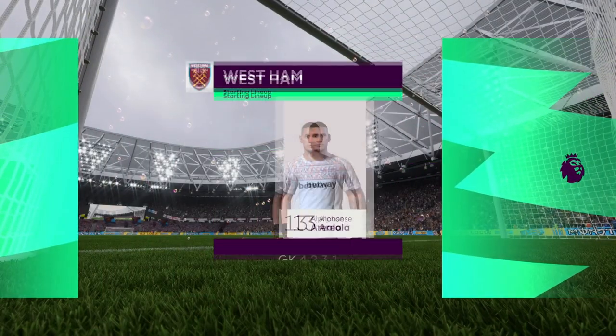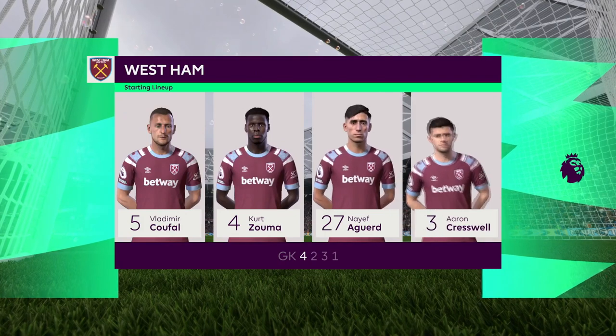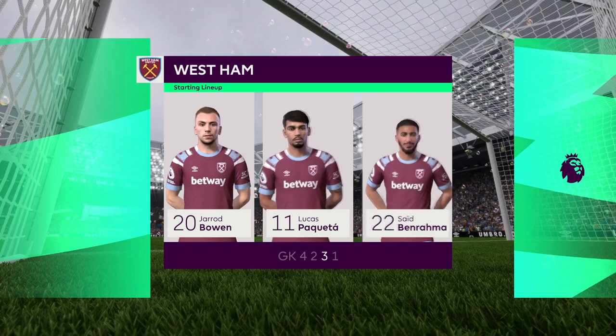A look at the West Ham eleven — well on paper they look a very balanced team, but the three advanced midfielders must at times make runs beyond the centre-forward, otherwise they might just lack a bit of penetration.